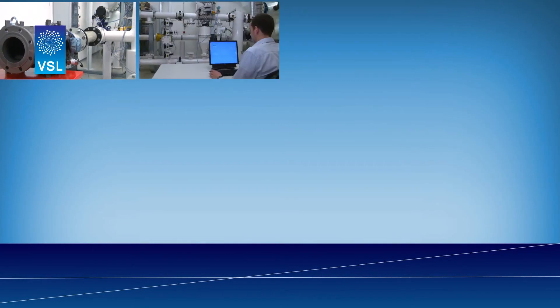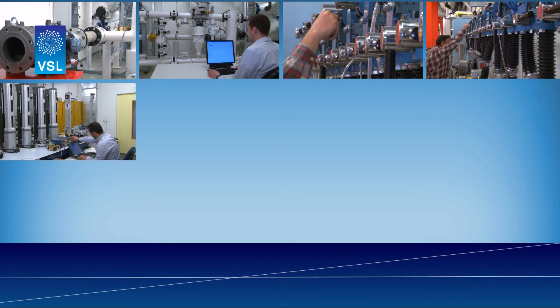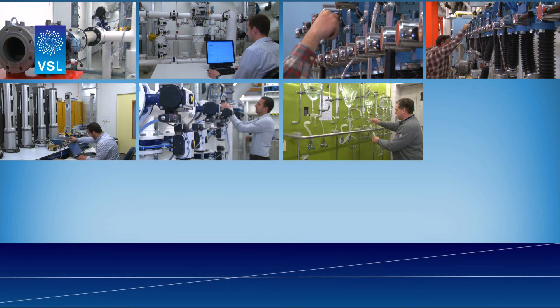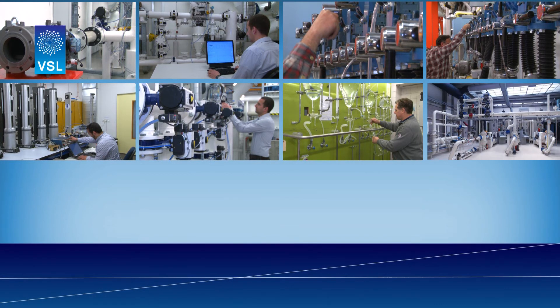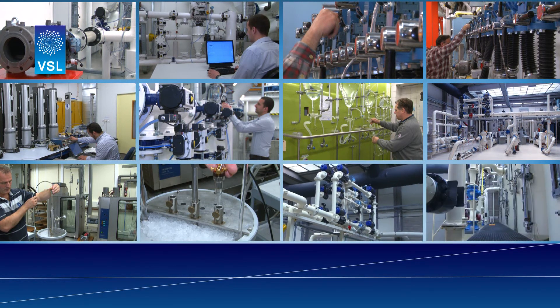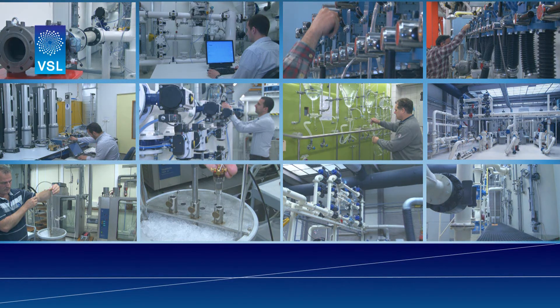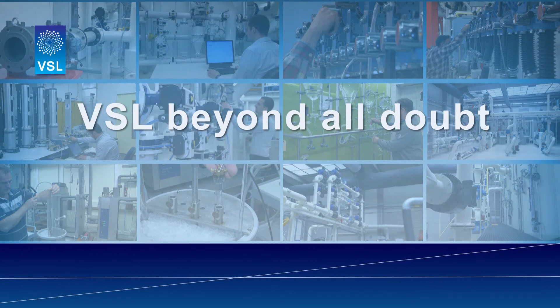At VSL, every project is a tailor-made job based on client specifications and wishes. The metrologists at VSL are skilled in all aspects of measurements. Remember, measurement is an art. The bigger the transaction, the greater the risk of losing money over the transferred energy. VSL — beyond all doubt.